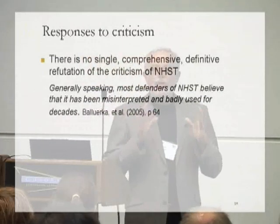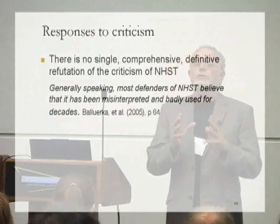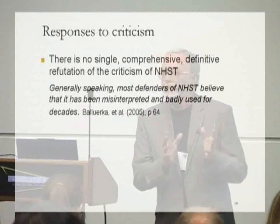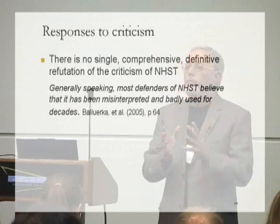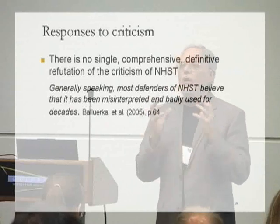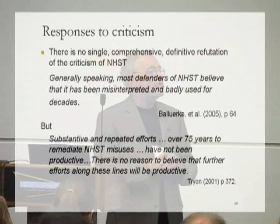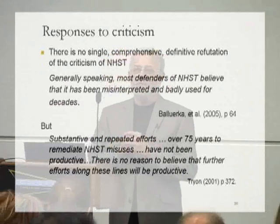Some time later, Meehl said: 'Sir Ronald has befuddled us, mesmerised us, and led us down the primrose path. I believe that the almost universal reliance on merely refuting the null hypothesis is a terrible mistake, basically unsound, poor scientific strategy, and one of the worst things that ever happened in the history of psychology.' These are serious criticisms and warrant serious consideration. Given that today more than 90% of our research published in our leading journals still uses NHST, you would conclude that these critics were somehow mistaken and that somebody had published a serious, powerful, comprehensive refutation of the criticism. I can tell you that no such refutation has ever been published — there is no comprehensive, definitive refutation of these criticisms.